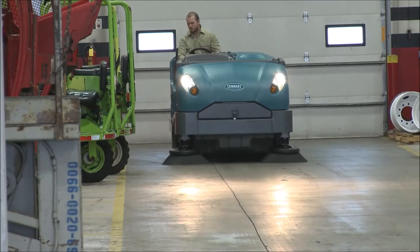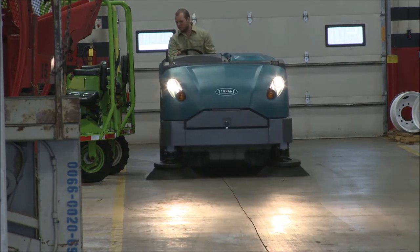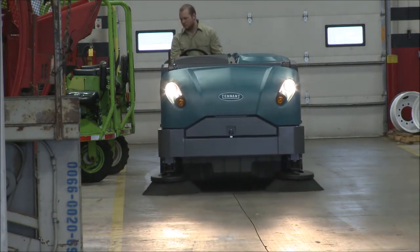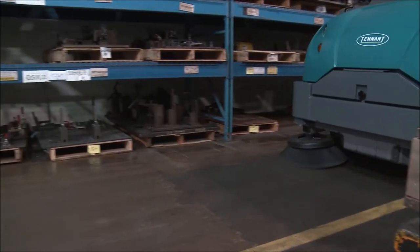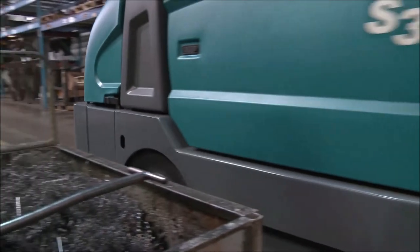Achieve outstanding results in diverse environments with optional dual side brushes, allowing you to sweep up to 80 inches (203 centimeters) in a single pass. A 14 cubic foot, 395-liter Duramer hopper means fewer dump cycles and more time sweeping.